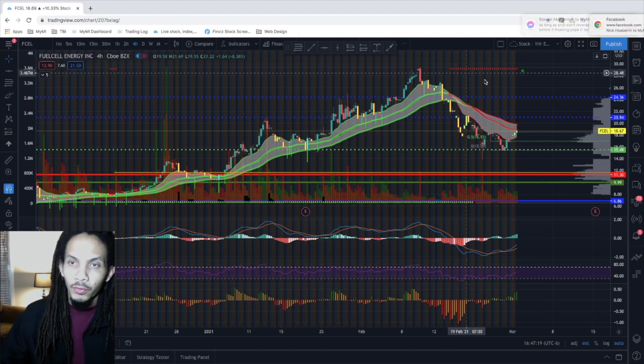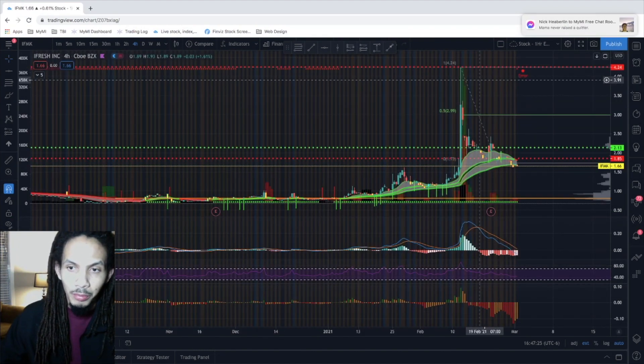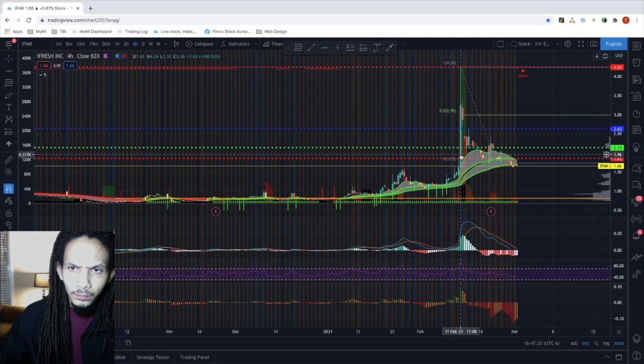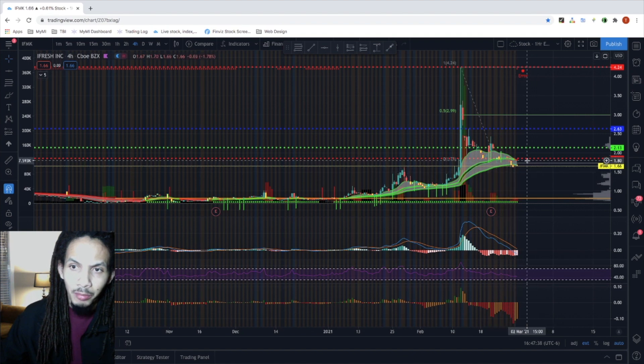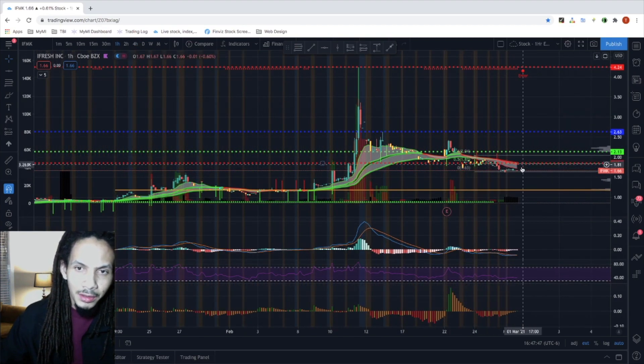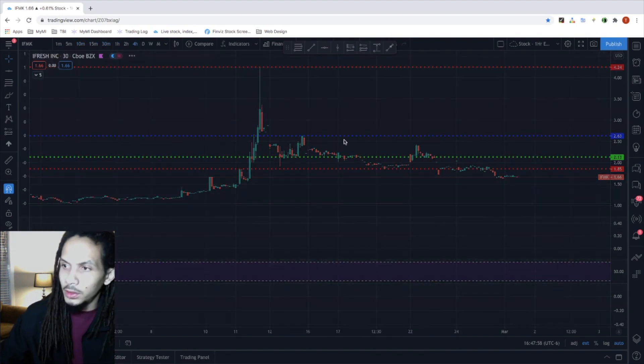We're going to go over our top 10 performers right now and potentially find new re-entries. Seeing some pullback on IFMK after it broke out to $4.24 back on November 11th. Having some issues breaking back above $1.85. Looking at lower time frames, it looks like it could be setting up for another breakout, at least to $2.13, to retest those levels if we can get above $1.85.